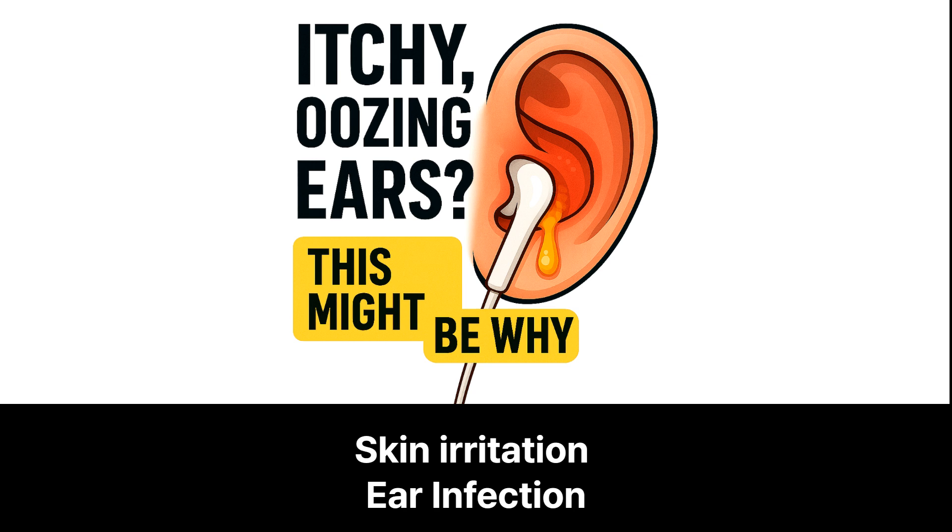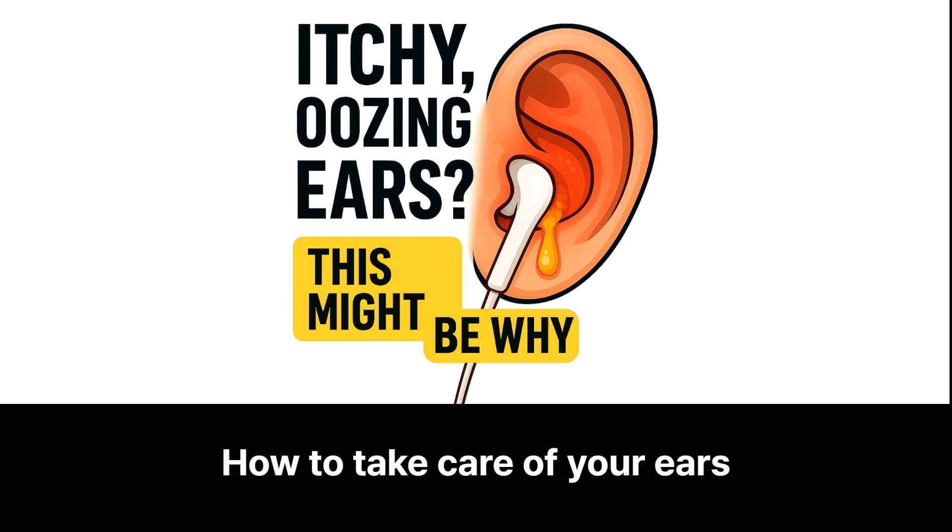In today's video, we'll talk about how wearing earphones can lead to skin irritation, and in some cases even ear infection, and more importantly, how to take care of your ears when this happens.